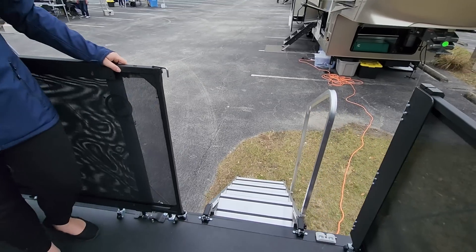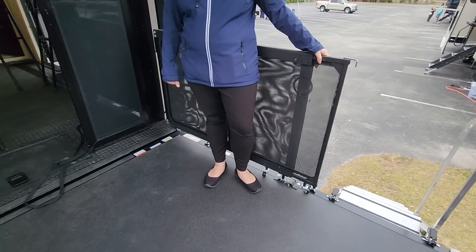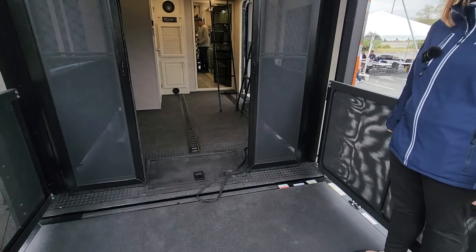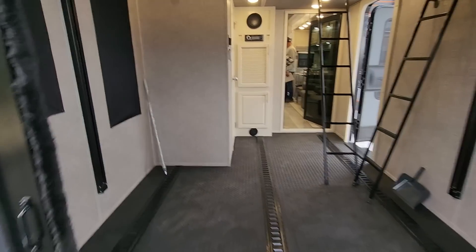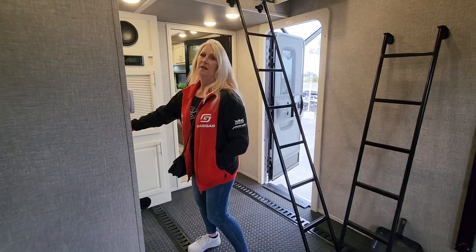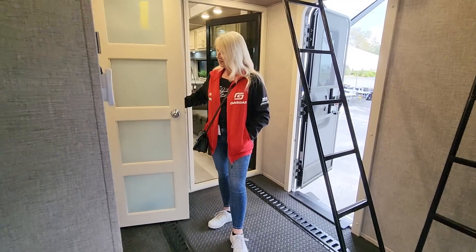So if you're coming up from the track and you don't want to get the inside dirty, you can take your shoes off — I have a dirt bike on the back of my truck. So we're usually in the pits or on a track. You can take your boots off here and come in and use this bathroom without messing up the main living area. Chrissy's got me taking my boots off in here now.